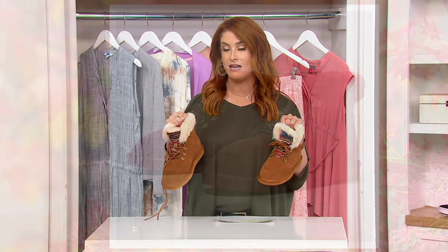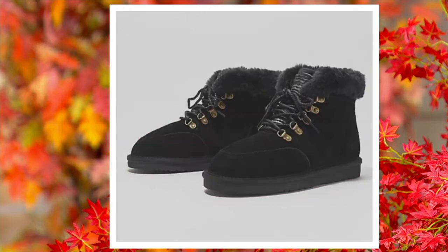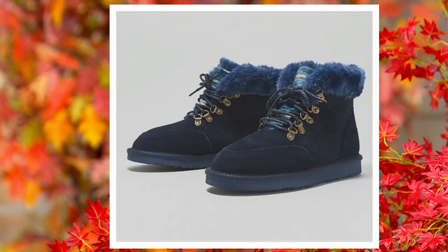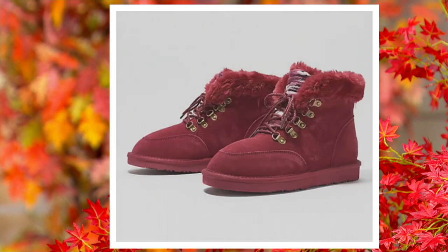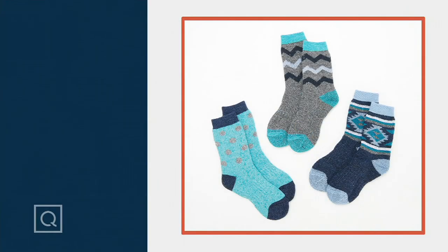I'm going to get these in the chestnut. I would have done it in the forest, but it's gone — so chestnut it is. These are so my vibe for this season. Navy is last call. The forest is gone. There's the gray, there's the black — I like the black. And then we have it in burgundy, with only 80 remaining, so I would get that before it's gone.